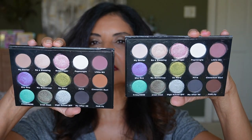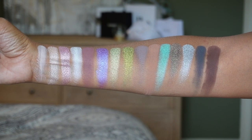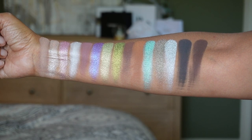Another favorite: the Sydney Grace palettes in collaboration with Mary from Glitzy Fritzy — the Blessed palette in light and deep. The difference between the two versions is five of the six matte shades. For my skin tone I prefer the deep palette. I love the color stories and the meaning behind the shade names — My Savior, Shy Guy referring to her husband, My Buttercup referring to Mel Thompson, Emmy After 60 referring to Mary Ellen After 60 who has a wonderful YouTube channel. Love Mary from Glitzy Fritzy — you did good.